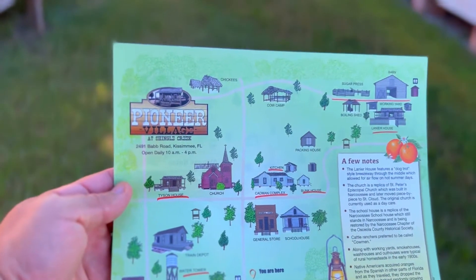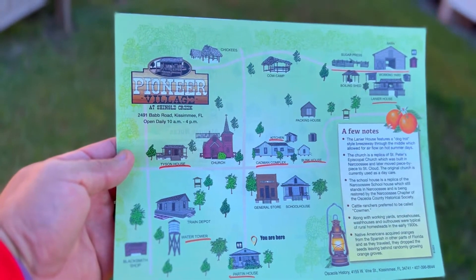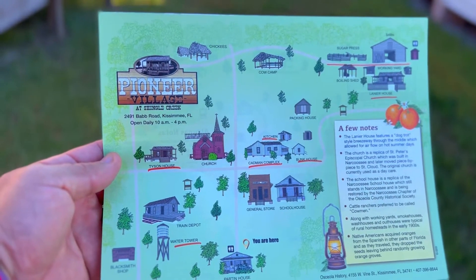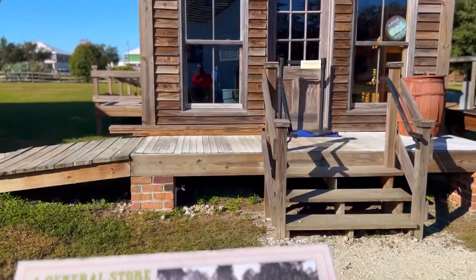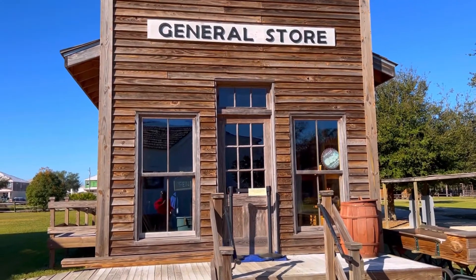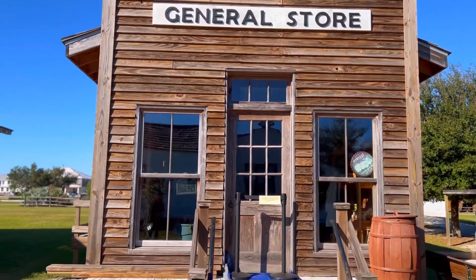We paid up. We got a Groupon and we got this map. We're going to check out the replica historical buildings from the 1850s here in Osceola County in Kissimmee. So the first building we're going to explore is the General Store, and this is what it looked like back in the 1850s.